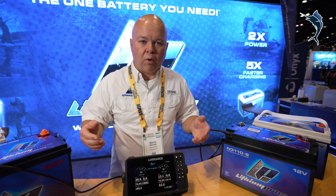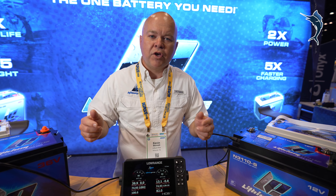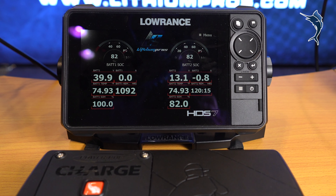It works for Simrad, or Furuno, or whatever you have on your boat. Now your battery information is right where you need it.